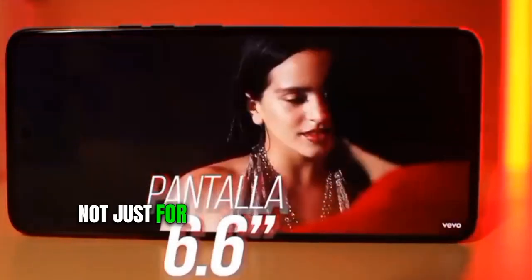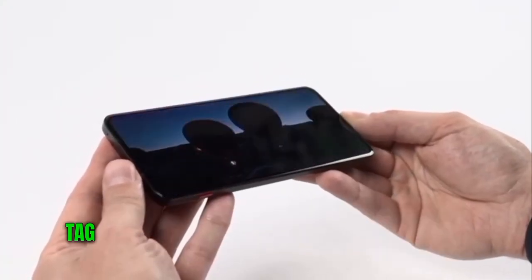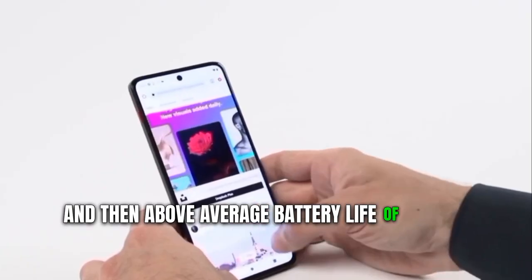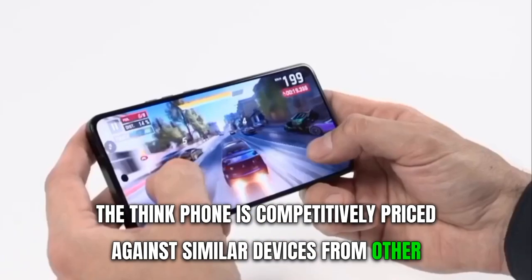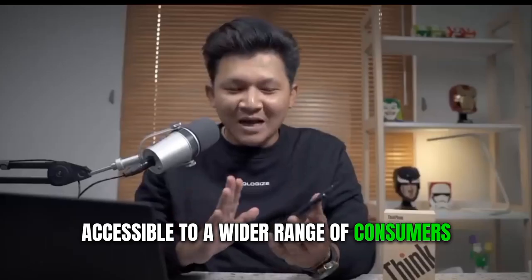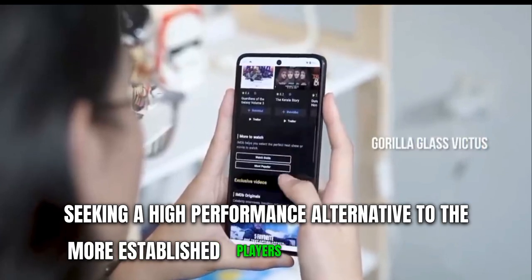The Motorola ThinkPhone is a significant player in the smartphone industry not just for its innovative design but also for its competitive pricing. In a market where heavyweights like Samsung and Apple dominate, Motorola's offering brings a compelling mix of high-end features without the steep price tag. Loaded with a Qualcomm Snapdragon 8 Plus Gen 1 processor and over 12 hours of battery life, the ThinkPhone is priced at $699 — competitively positioned against similar devices. Innovation doesn't always require breaking the bank, and the ThinkPhone stands as a solid choice for consumers seeking a high-performance alternative.